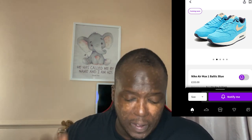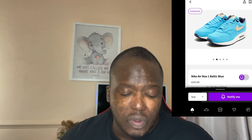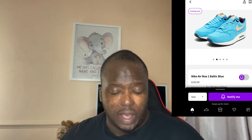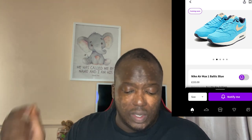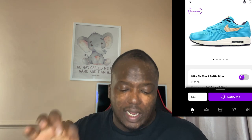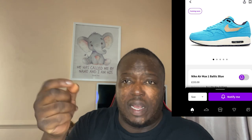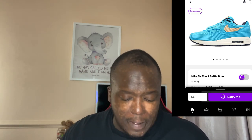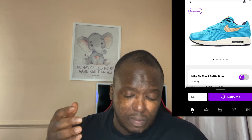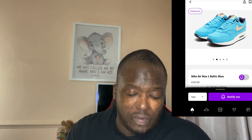This is the Nike Air Max 1, the Baltic Blue, which is a beautiful shoe that comes in a corduroy form. It's mostly the Baltic Blue but you've also got obsidian blue on the inside as well as on the outside. You've also got a tan color on the tick on the side and also on the tag on the tongue. The midsole comes in white and the outer sole comes in black. I do love obsidian blue — I think it's my favorite color.